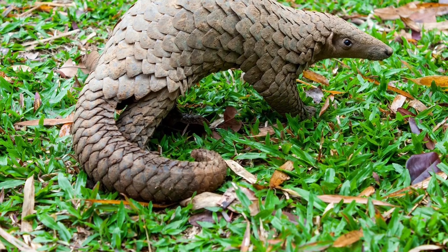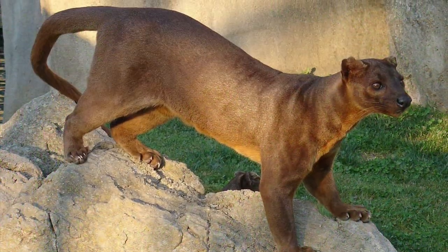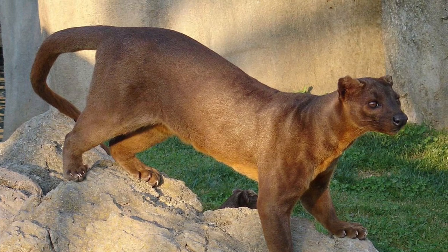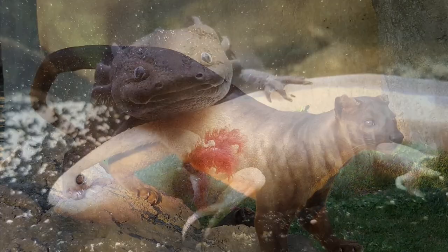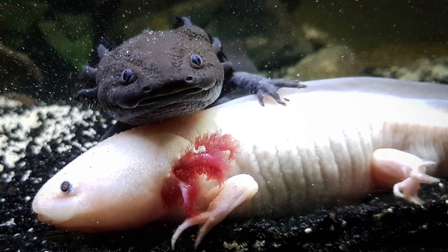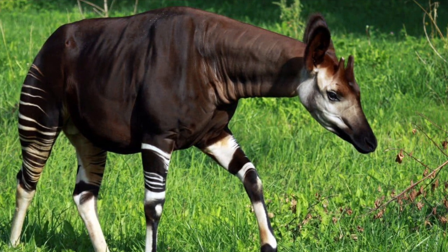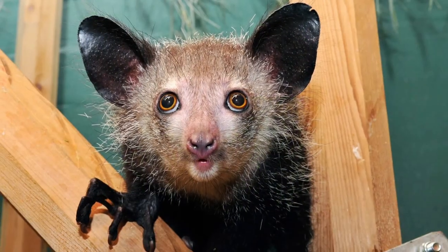In conclusion, nature never ceases to amaze us with its incredible diversity and unique creations. The 10 animals we've explored today are just a small glimpse of the countless amazing creatures that exist in our world. It's important that we continue to protect these species and their habitats, so that they can continue to thrive and inspire us for generations to come.